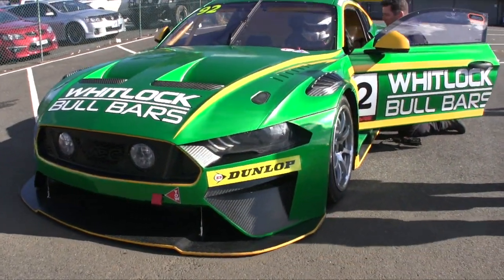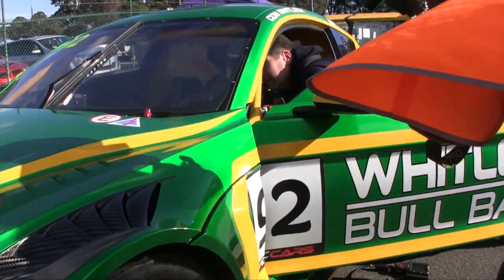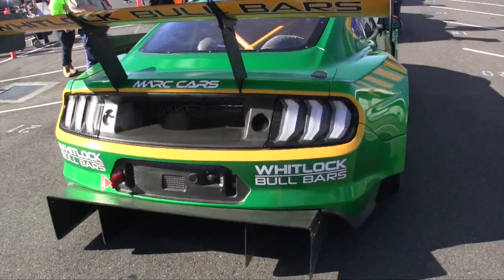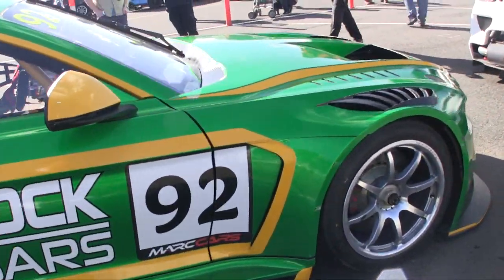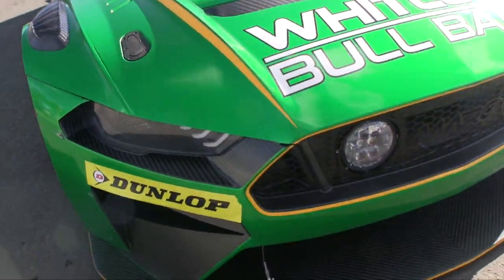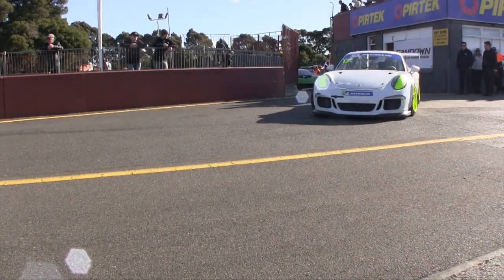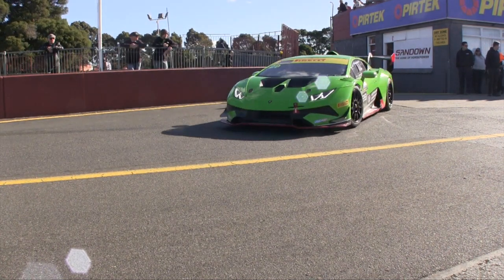Now, you mentioned this is one of six that have been made, and they've all got names. This one has a name with some local interest — tell us what this car's called. These cars get named after Aussie rock bands or Australian music legends, and this car's name is Farnham. So we can do the singing on the track. He's a local boy, Johnny's from just down the road in Dandenong. No matter how many hits it has, it'll just keep coming back time and time again.